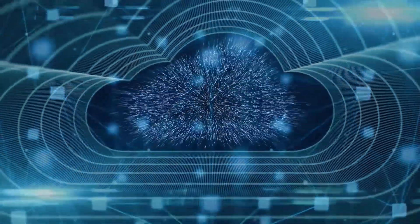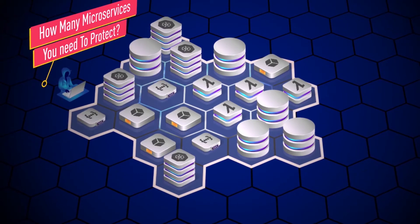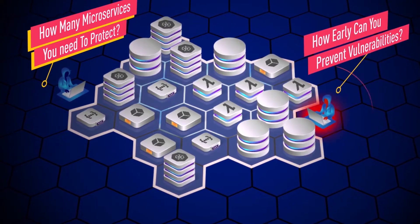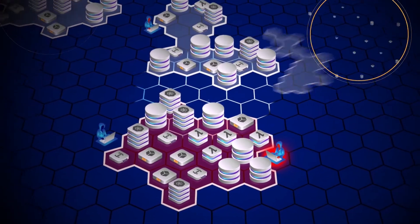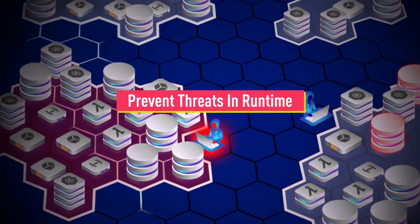You have applications moving into the cloud. They are containerized, built using serverless functions, and your DevOps teams are moving faster than ever. Do you know precisely how many assets you need to protect? How early can you prevent vulnerabilities? With so many microservices multiplying and communicating with one another, how can you prevent threats in runtime?